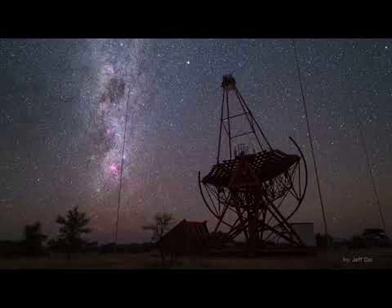Pictured in June, HESS telescopes swivel and stare in time-lapse sequences shot in front of our Milky Way galaxy and the Magellanic clouds, as the occasional Earth-orbiting satellite zips by.